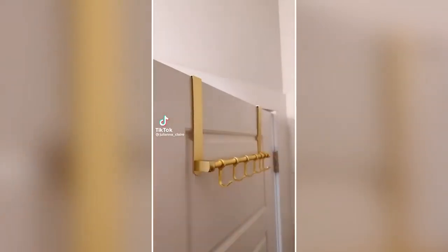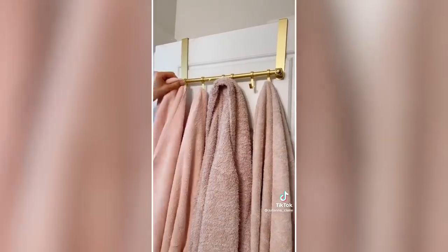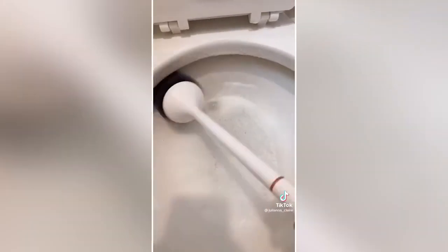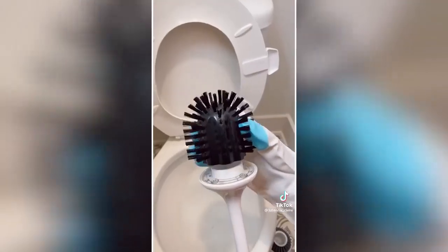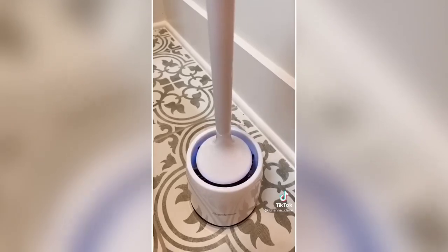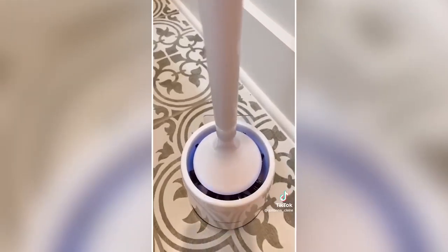Keep your cotton pads organized and mess-free with this dispenser. This over-the-door towel rack has six hooks — perfect for robes too. And never scrub your toilet again with this electric portable spin scrubber that comes with two brush heads. One charge lasts up to 90 minutes and the base holder turns into a UV light to sanitize after each use.